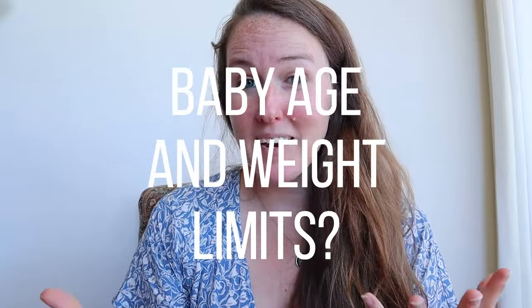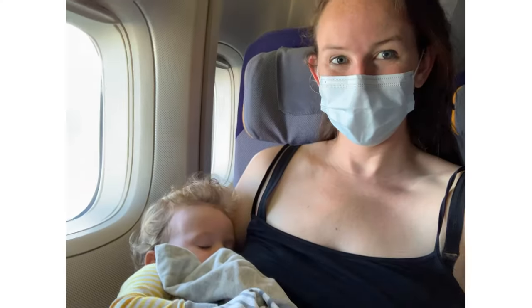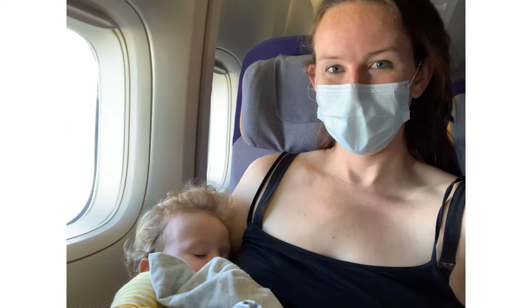Airplane bassinets come in all different shapes and sizes and really vary depending on the airplane and the airline. For baby age and weight, airlines seem to be all over the place — anywhere from newborns to 18 months. Some bassinets are really small, some are bigger and sturdier, and the maximum weight seems to be anywhere from 15 to 25 pounds. They aren't attached when you first board, because they can't attach them to the wall until after takeoff when the seatbelt signs are off. So you have to hold your baby during takeoff and landing, and they take the bassinet back down before landing.